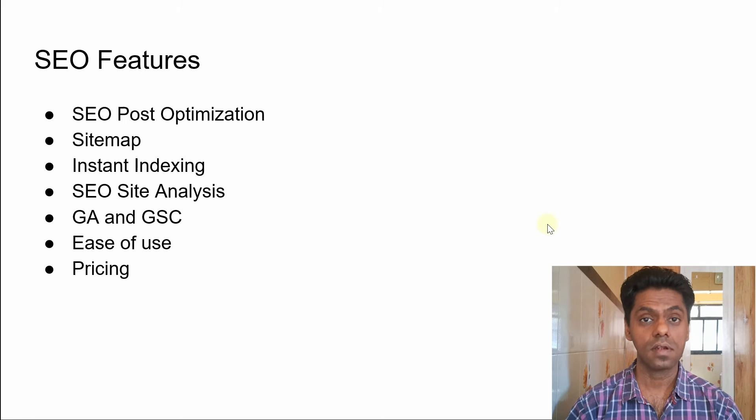SEO site analysis — your overall site should also be SEO optimized. There are different things that can impact it, such as the structure of your posts and your entire website. Plugins can do an SEO site audit and give you instructions on how to improve. Some plugins make it easy to integrate Google Analytics and Google Search Console, while some plugins are easier to use than others.